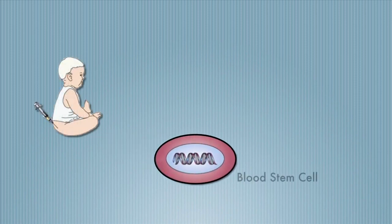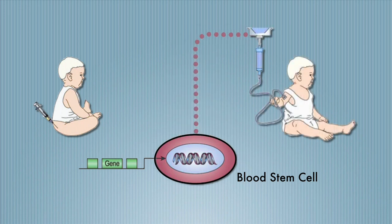And so the idea of gene therapy came around. We collect some of the baby's own bone marrow, isolate the stem cells, add the gene that they're missing — that their immune system needs — and transplant it back to them.